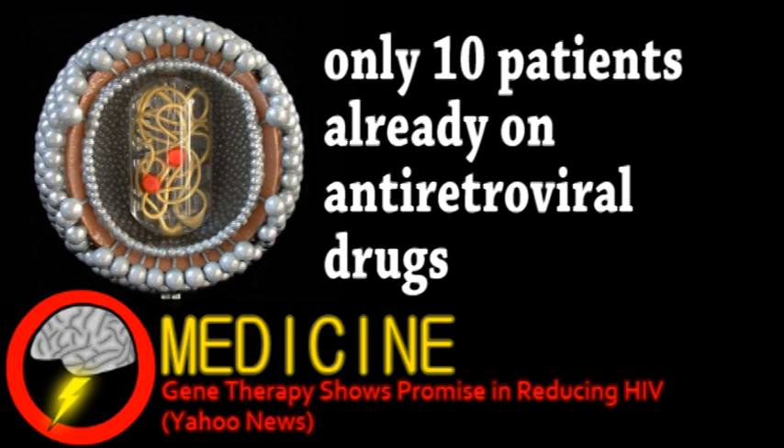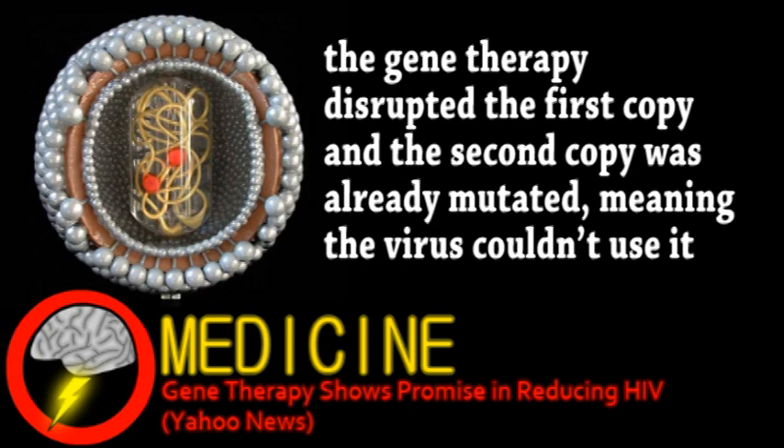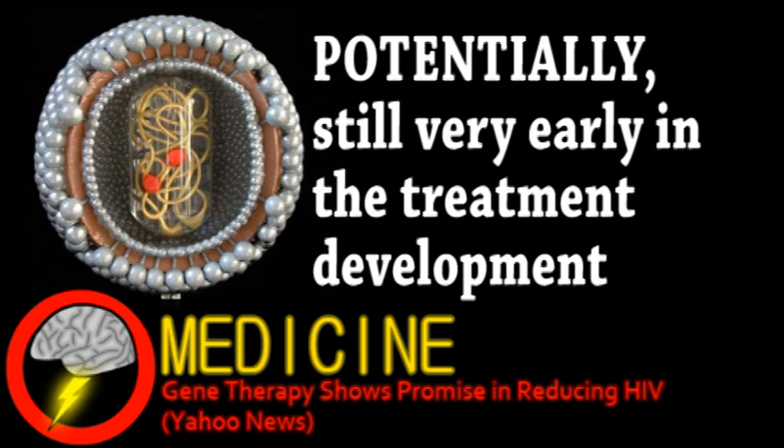Six of the ten even went off their antiretrovirals for a time, one of which ended up with almost no trace of the virus. This was due to a natural mutation the patient had to one copy of the targeted gene. Targeting the 5-10% of the population with this mutation makes the current treatment more effective, but there's always room for improvement. Increasing the overall number of cells that are modified could potentially lead to a cure.